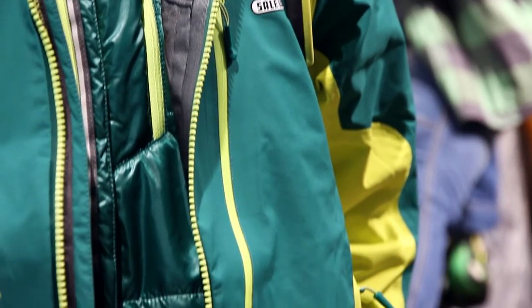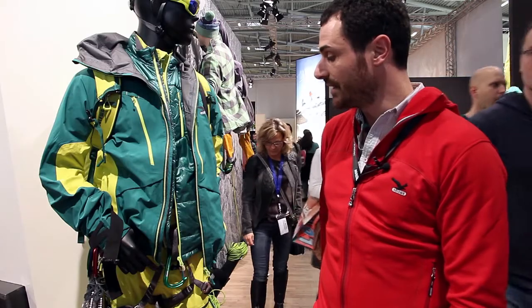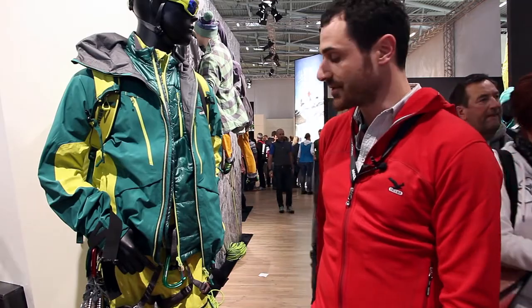The second highlight from ISPO is the Glant Lake Choice outfit. It's a free ski mountaineering outfit and for the first year we move the fabric from Powertex to Gore-Tex, a free layer stretch.